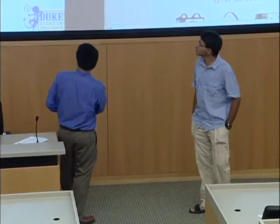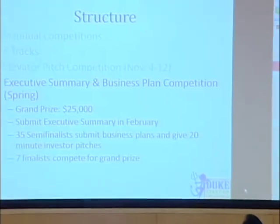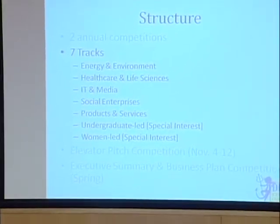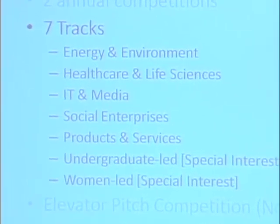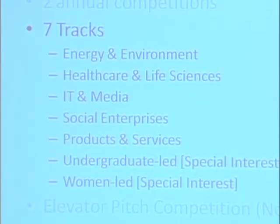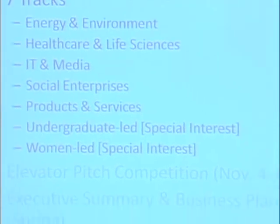Can you compete in more than one track? You can compete in only one functional track — the first five tracks are functional tracks, so you can only choose one. But if you are an undergrad, you can also compete in the undergrad-led track, and if you're a woman, you can also compete in the women-led track.